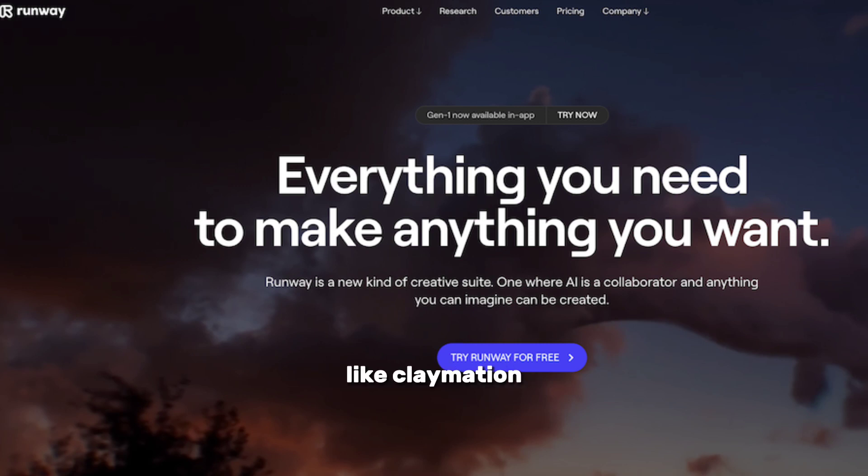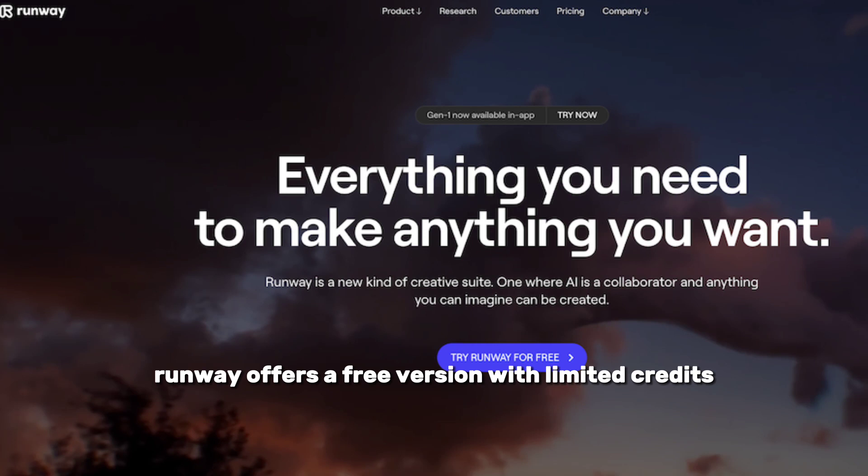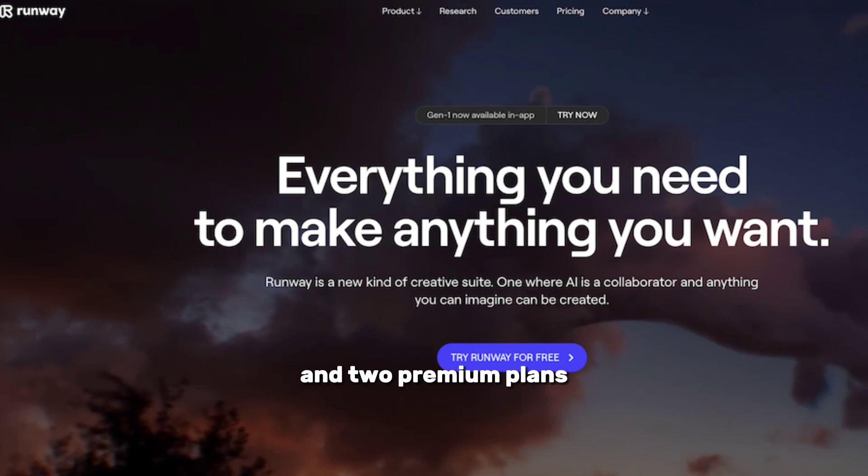With preset styles like claymation, watercolor, and charcoal sketch, you can experiment and get creative with your videos. Runway offers a free version with limited credits and two premium plans, including the standard and pro plans.